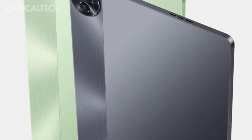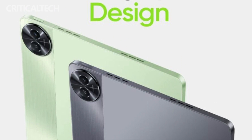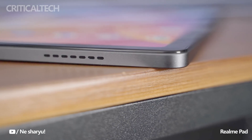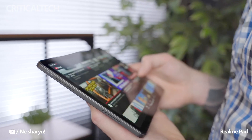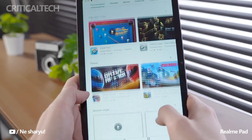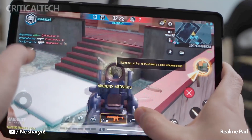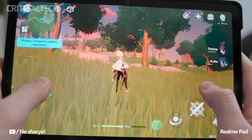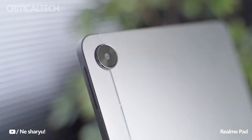With quad speakers, users can expect rich and immersive sound, whether they are watching movies, playing games, or listening to their favorite music. While Realme is yet to confirm all the details about the Realme Pad 2, previous leaks have provided some insights into its specifications. According to leaked information, the tablet will be equipped with the Helio G99 chipset, ensuring smooth performance and efficient multitasking capabilities. Additionally, it will feature a substantial 8,360 mAh battery that supports 33W fast charging.